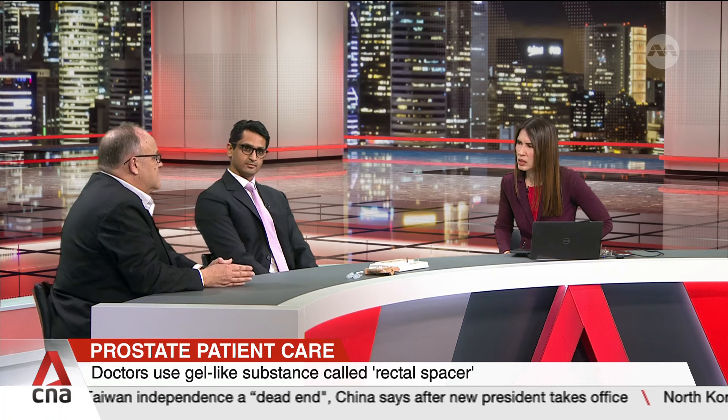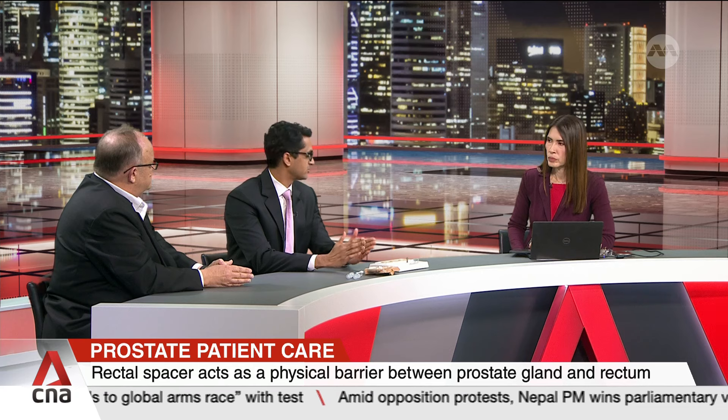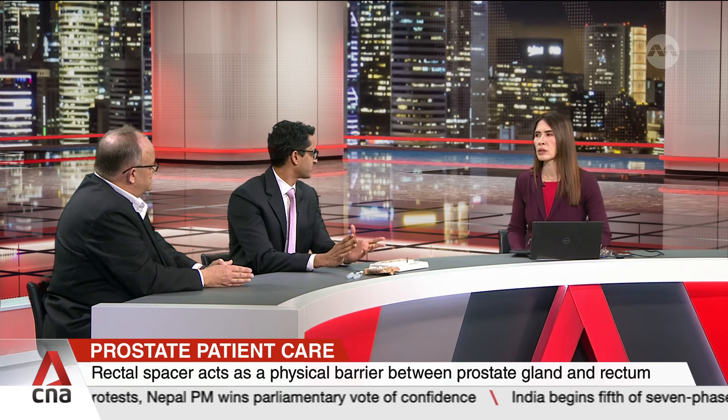The radiation started in October and finished in December — 41 sessions over two months, which is quite a normal treatment course. The gel is usually inserted about two weeks before radiation starts, so it's in place as protection, and it dissolves in the body after six to nine months, giving a nice window of time to administer the treatment.